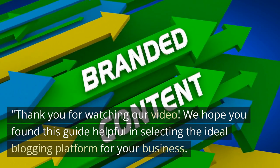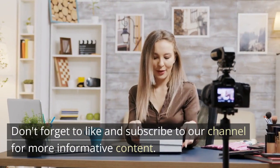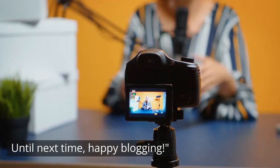We hope you found this guide helpful in selecting the ideal blogging platform for your business. Don't forget to like and subscribe to our channel for more informative content. Until next time, happy blogging!